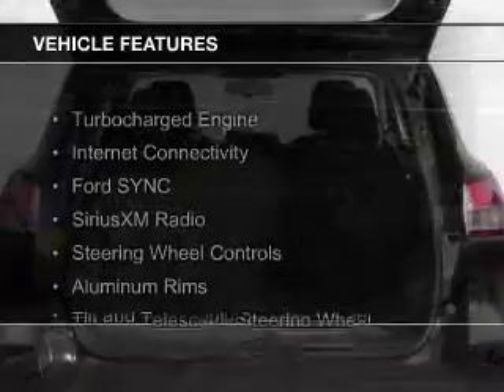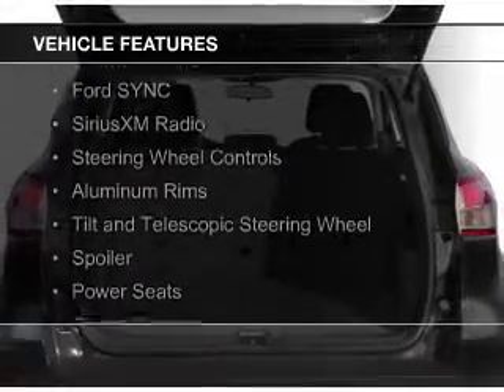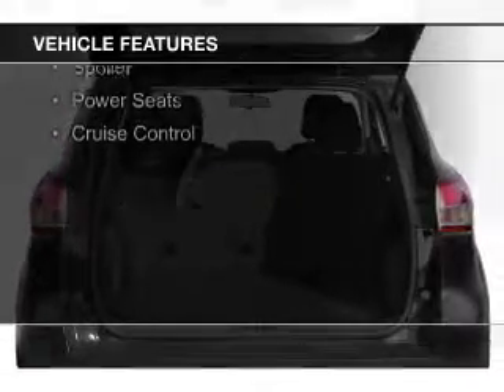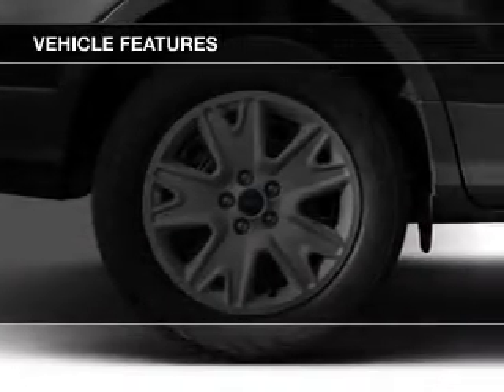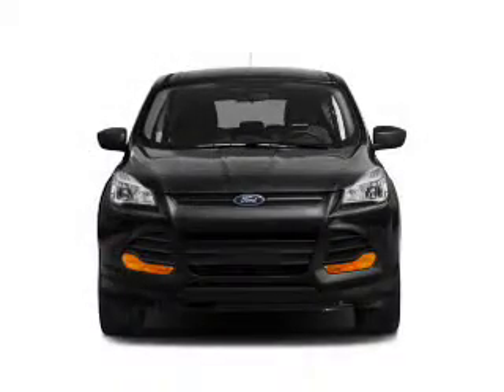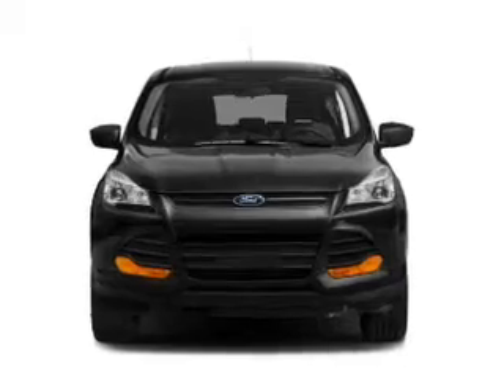The features include a turbocharger, internet connectivity, Ford Sync voice activation, Sirius XM satellite radio, steering wheel controls, aluminum rims, a tilt and telescopic steering wheel, a spoiler, power seats, and cruise control.